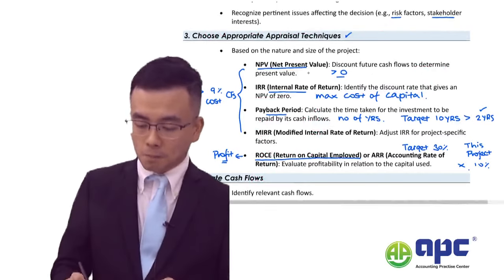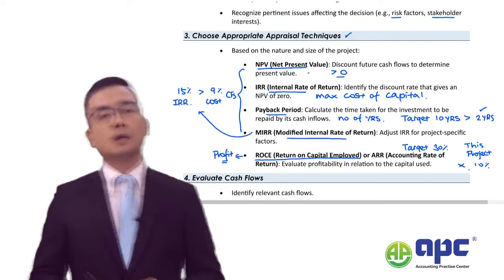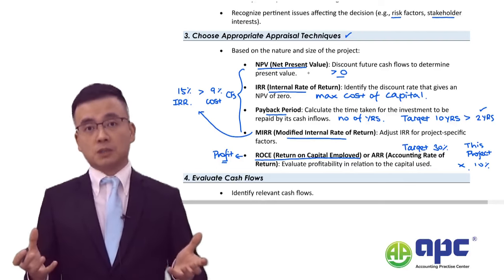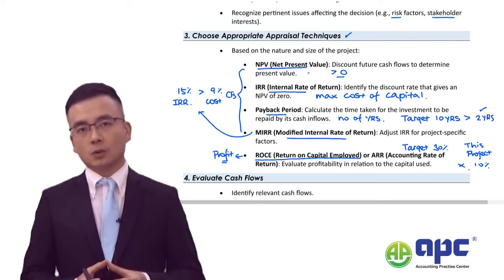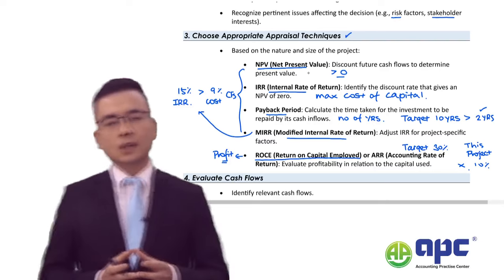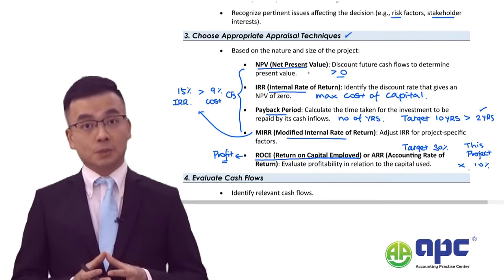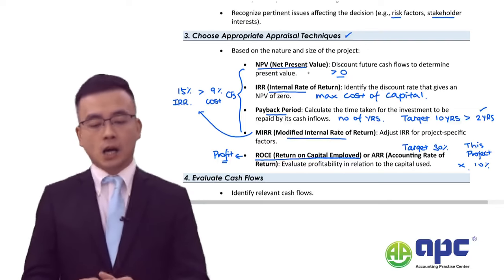The MIRR — Modified Internal Rate of Return — is very similar to the IRR at this level. You compare the MIRR with your current cost of financing; if it exceeds that cost, you get a positive NPV. The improvement of MIRR over IRR is that cash flows from the project are assumed to be reinvested at the company's cost of capital rather than at the IRR, making MIRR more realistic.